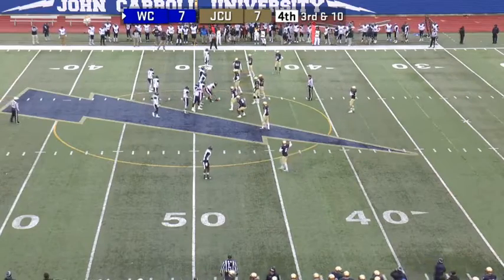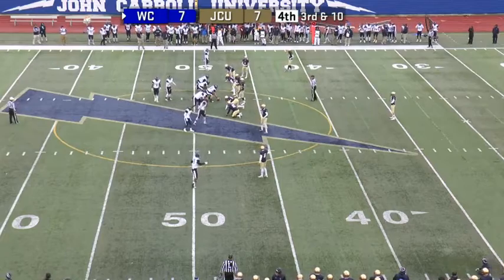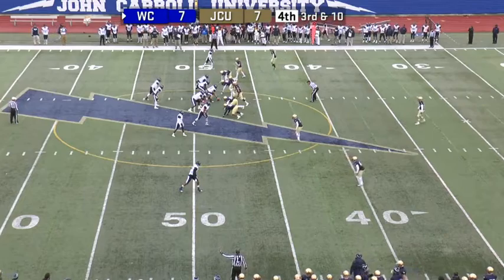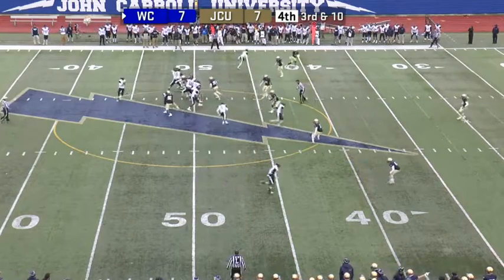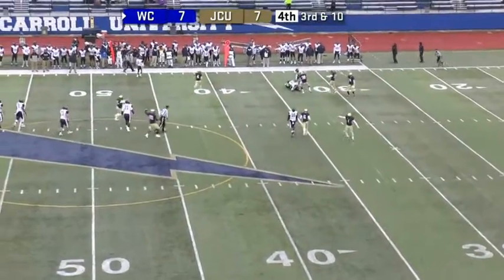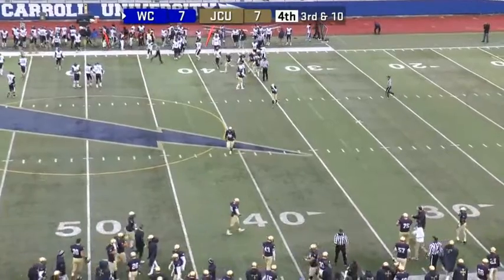Wesley needs to get to John Carroll's 38 with 10:04 left in the ball game, at least in regulation. Nobody has scored since John Carroll's early second-quarter touchdown. Falkenberg dumps it over the middle, and Christopher picks it off — looking for Robinson — and finally the Blue Streaks have come up with a turnover.